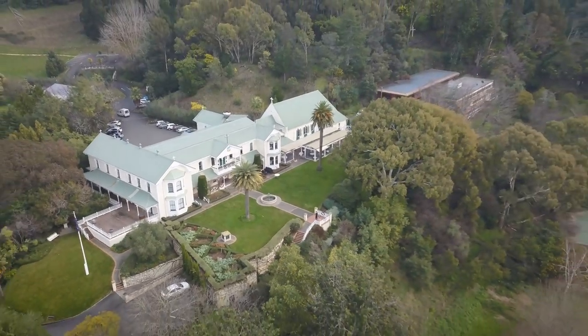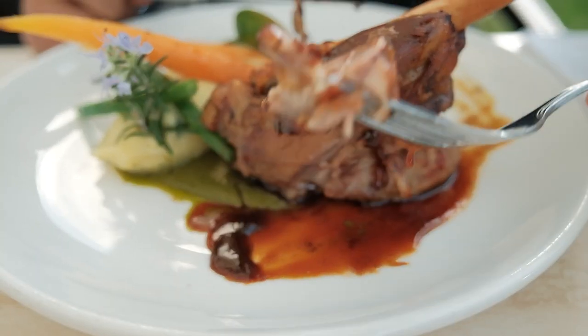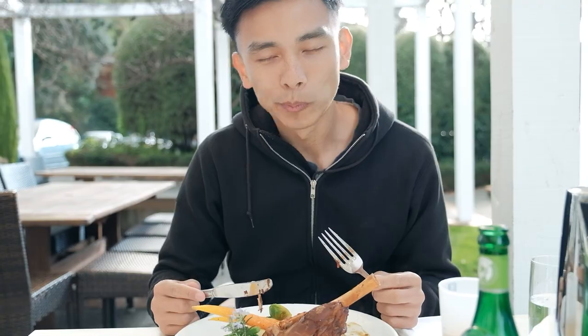I forgot to even mention there are beautiful wineries where you can get good food and great sights as well. Hawke's Bay — lots of things.